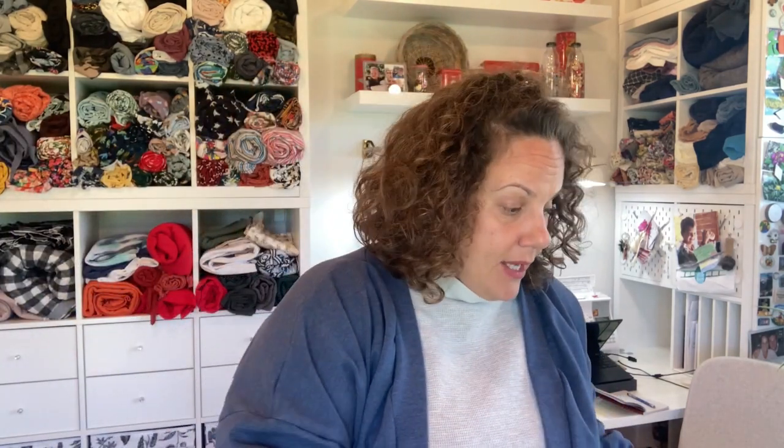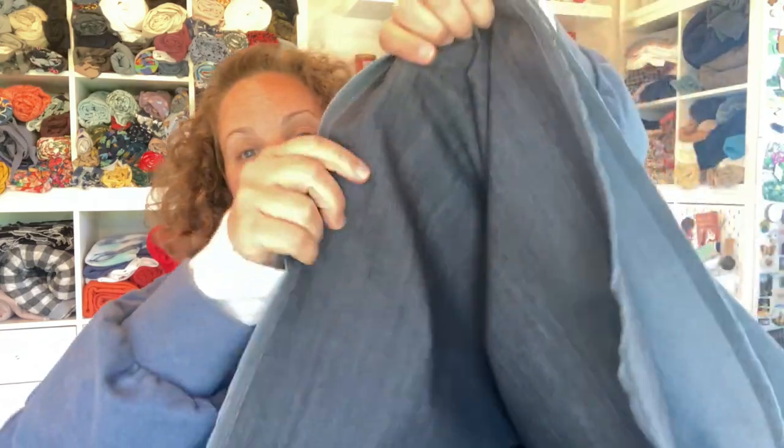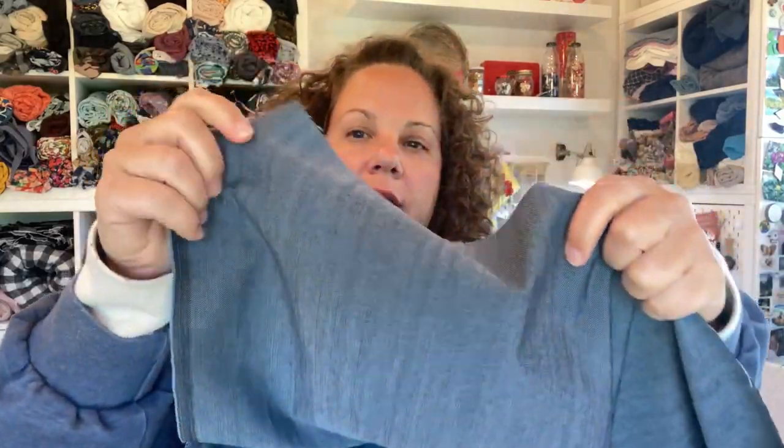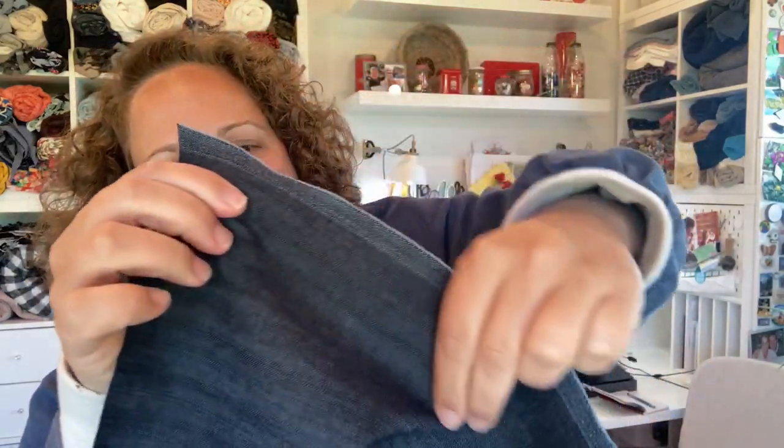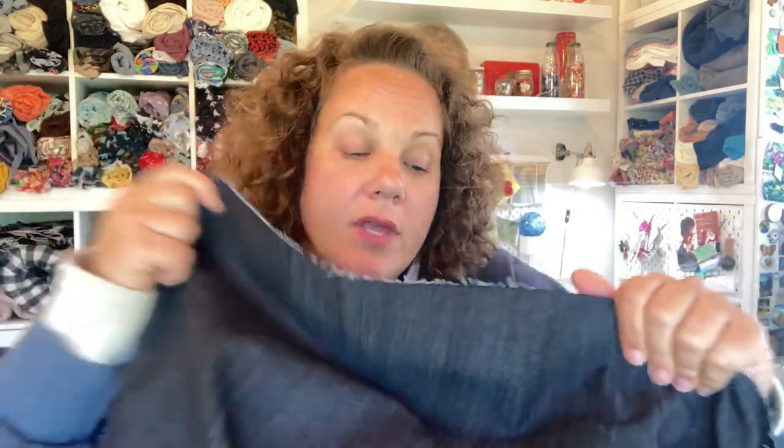The second item is this denim, and this is for a Sorrento jacket sew-along. You can see it has just a little bit of stretch — this is the right side — which I think is nice in a jacket, especially around the shoulder area. It's like a dark jean color. I purchased three meters of this just to be on the safe side, and this was seven euros a meter — a really good price and a nice quality.